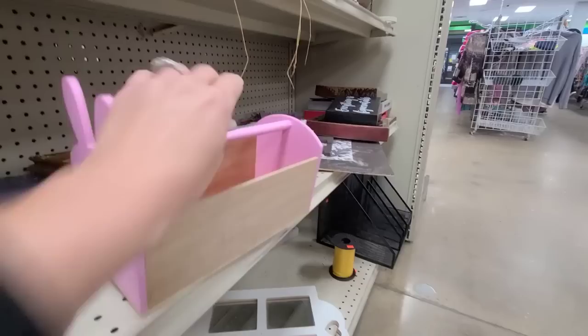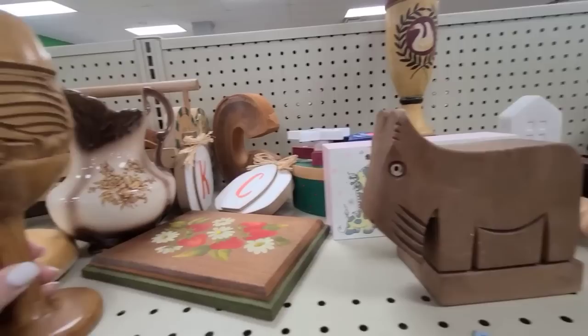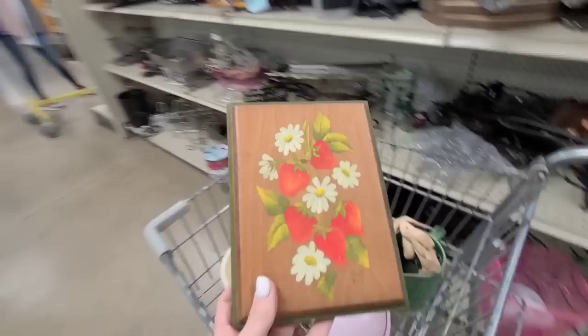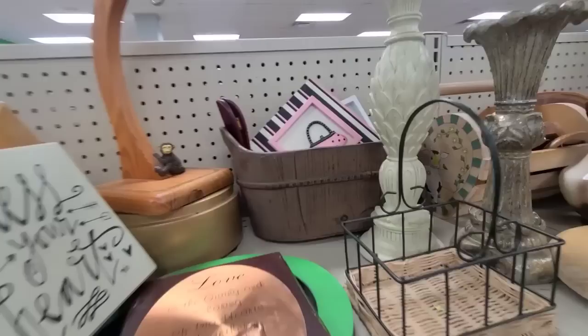Oh, look how cute — I used to make some bigger ones like this. I'm glad they're putting out tons of spring stuff, that is great. Look at this little wooden dog — he's missing his tail, but I like him. Oh, a little strawberry print — hand painted by Ellen! I love this, and it's 99 cents, so we are absolutely rescuing Ellen's print that she hand painted.